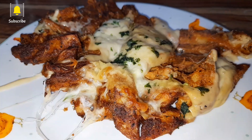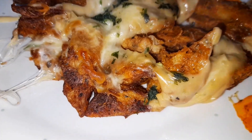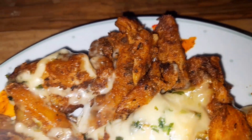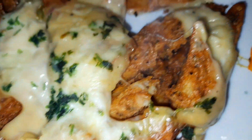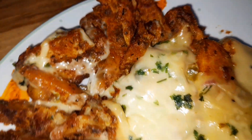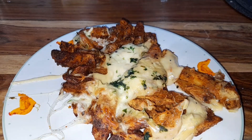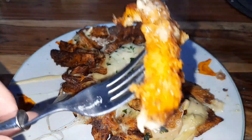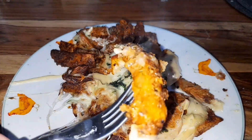Right then guys, it's all plated up. Let's get stuck into it — let's have one chip on its own. There's a little bit of cheese sauce in there I think, but let's try them out as is. Still boiling hot.